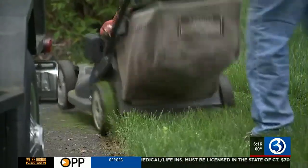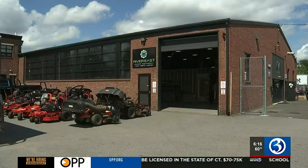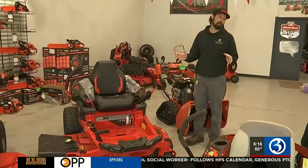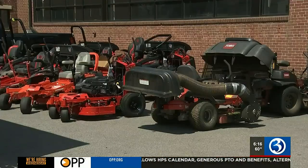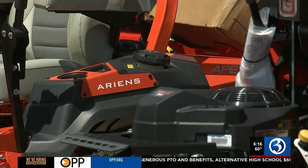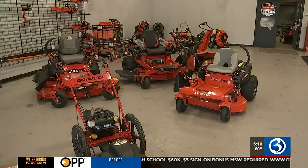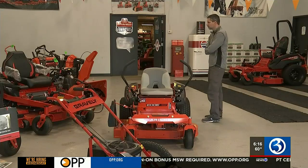That price increase has more and more people turning to places like River East Power Equipment. This is one of our most popular models. Owner Dan LeBlanc says they've seen a 20% uptick in sales over the last few years. He says most zero-turn models start between $3,000 to $4,000, but you don't have to pay for it all at once. Zero percent interest financing brings that cost down to as low as $80 a month.